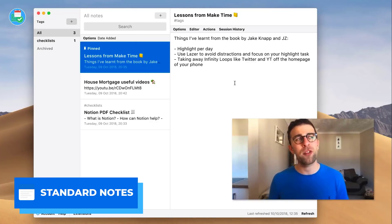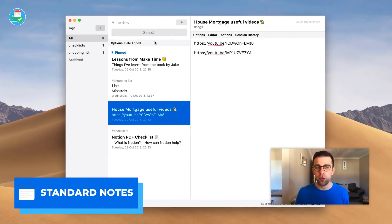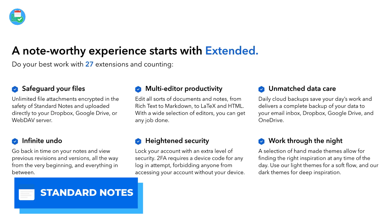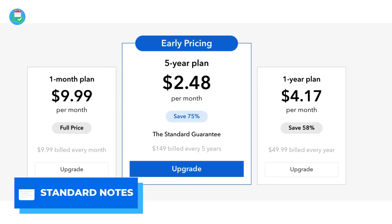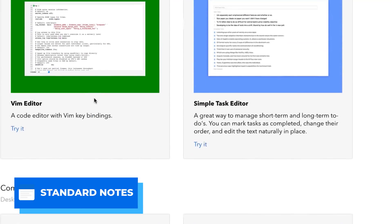Number ten is Standard Notes. Standard Notes provides a really reliable note-taking experience available across all devices. It has AES-256 note encryption, which is pretty impressive — privacy is the key focus of this application. It's probably one of the best note-taking apps for encryption in the space; Bear Notes has some light encryption but Standard Notes takes it to the next level. They even have a five-year plan option to lock in your notes long-term. It also has nice theming and editor plugins that can take your setup from a basic Markdown editor to something much more customized.